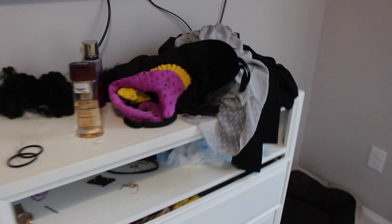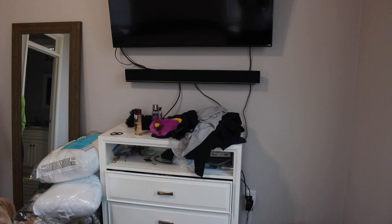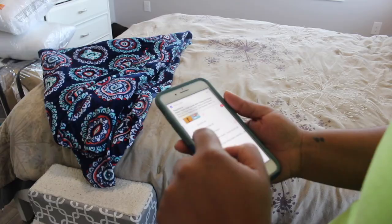The first thing I like to do is open up the blinds and get some natural lighting in the house while I'm cleaning. And of course we have to get the music going — I'm a huge fan of the new SZA album so I listen to the whole thing while cleaning.